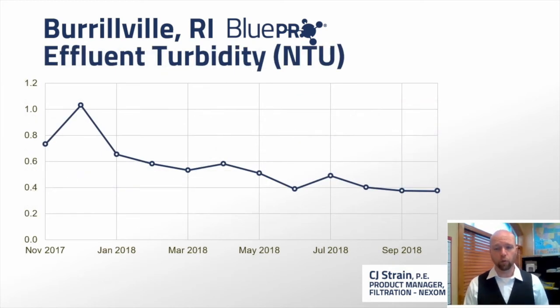One other benefit seen at Burrillville is very low effluent turbidity discharge from the plant. This is true of any tertiary filtration, but especially of this filtration platform, which is California Title 22 approved for Class A reuse. Low turbidity is a good benefit: you'll generally use less effort for disinfection, UV transmittance goes up, and competing side reactions go down if using chlorine.